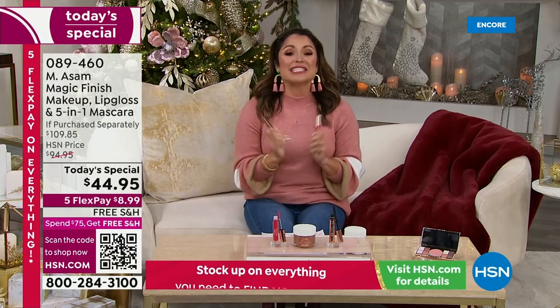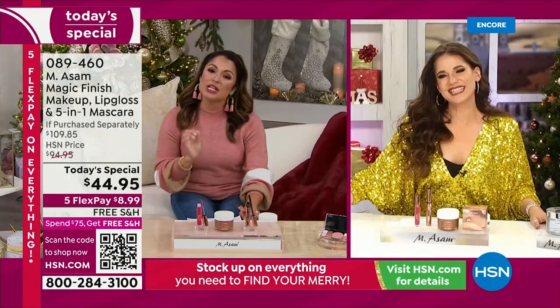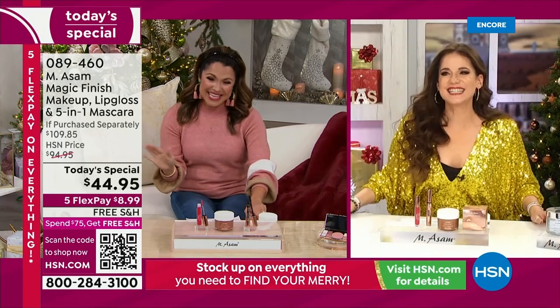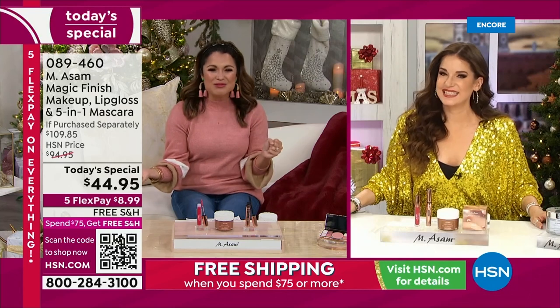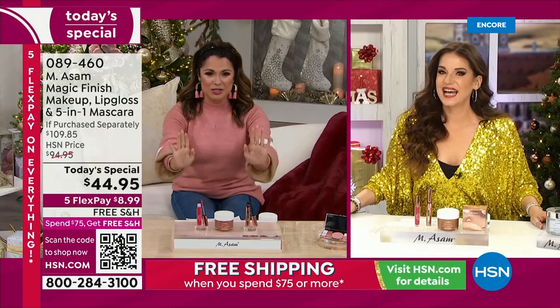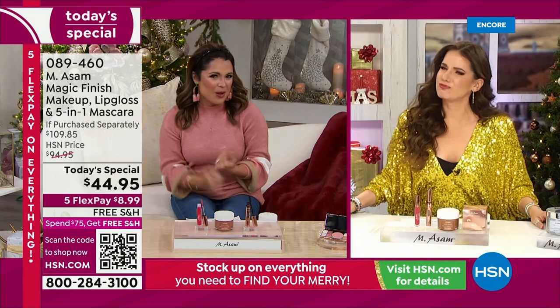We have Beate Eagle standing by. Beate, you work very closely with the Asam family — you help with research and development. She's joining us live from Germany right now, which is so exciting. You look gorgeous — very holiday glam. Welcome.